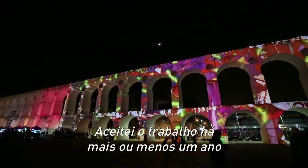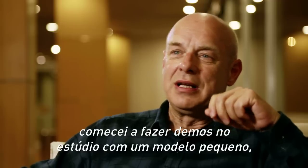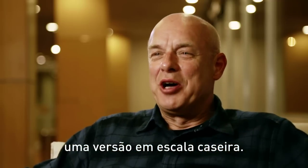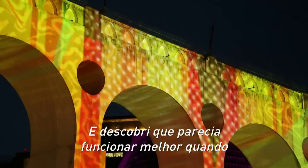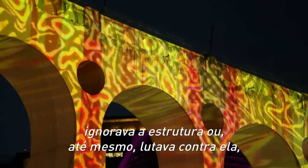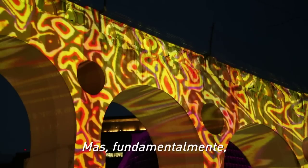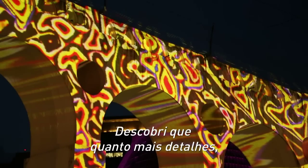I took the job about a year ago and started thinking about it, making some demos in my studio. I had a little model and tried making a home-scale version of it. I discovered that what seemed to work best was to not only ignore the structure, but to even try to fight it, so that I wasn't really following the arches. Mostly I wanted to make something that was quite chaotic and very detailed — the more detail there was, the better it seemed to work.